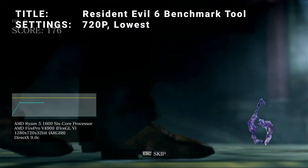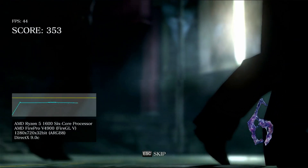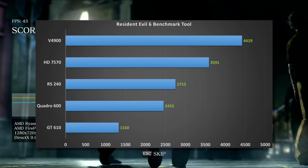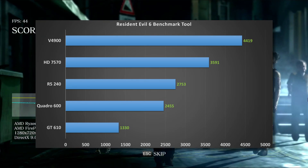Next up, we've got the Resident Evil 6 benchmark tool, running at 720p and the lowest settings. Results here show a very similar breakdown in scores to what we saw with GraphicsBench — each card maintains their rankings. Let's see if anything shakes up in the next test.